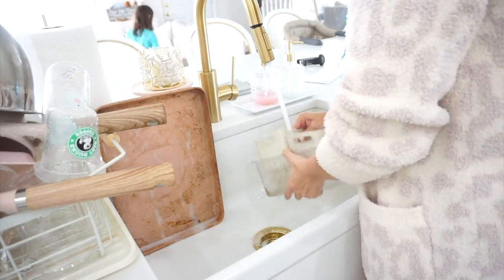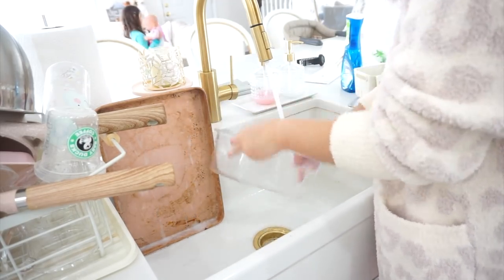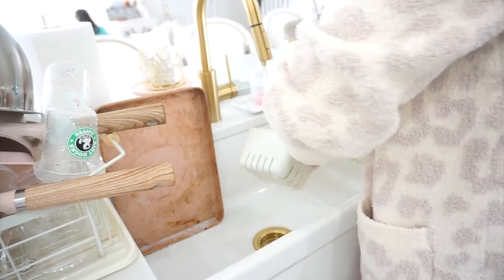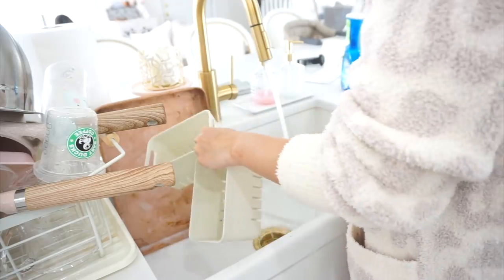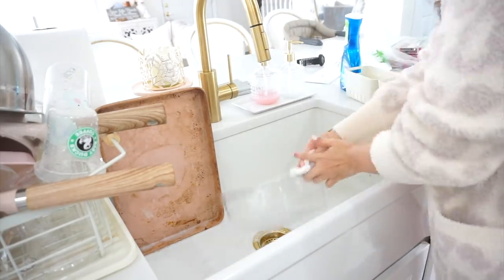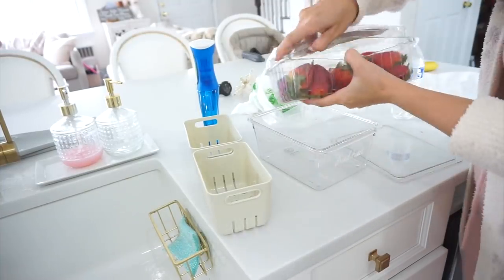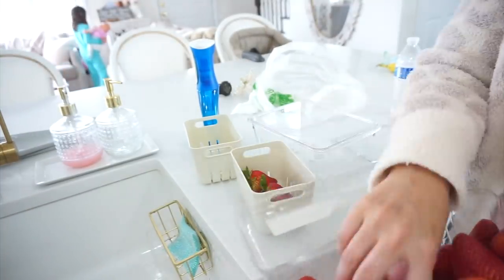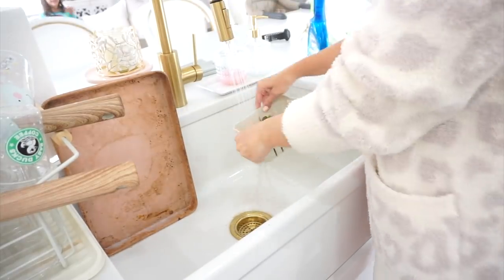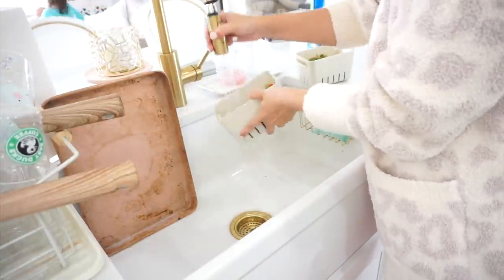I'm taking my Dawn Power Wash and spritzing it onto a baking pan we made bacon on earlier — it was greasier than usual so I needed to let it soak longer. Then I'm rinsing out my fruit trays to put in some fresh strawberries — it makes it so much easier when the girls need fresh veggies or fruits and they're already washed. Also, that baking sheet used to be a beautiful light pink color, but my husband used it once and totally destroyed it. If you have any tips for removing that staining, let me know in the comments!